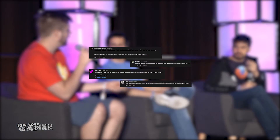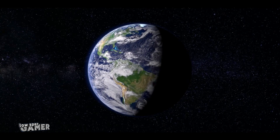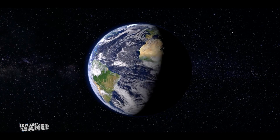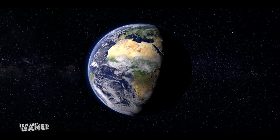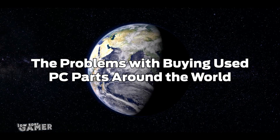I am using Linus as an example here, because this is an argument that is very common in PC building circles. In fact, this came up during the budget PC building panel at the last LTX, which I link in the description, from which Pedro from the PC Master Race community made the point that I am going to argue in this video. So let's use this Linus Tech Tips video as an excuse to discuss the problems with buying used PC parts around the world.